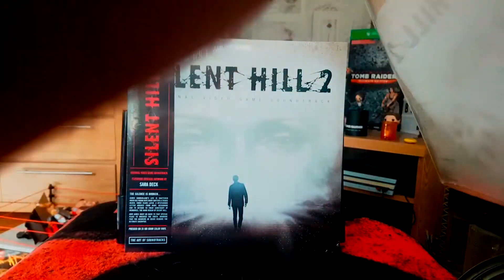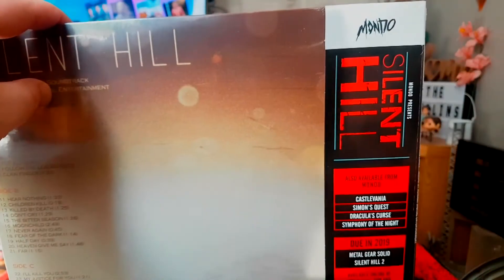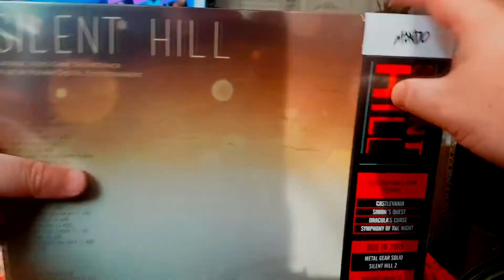You get two vinyl albums, both double-sided, so you have a total of 41 tracks across side A, side B, side C, and side D — really packed. Interestingly on the back it says 'due in 2019' — I've already got Metal Gear Solid coming, and I'm certainly going to get that one as long as it doesn't go out of stock. These are also pressed by Mondo, who do loads of cool stuff — steelbooks, artwork, figures, t-shirts, loads of things.